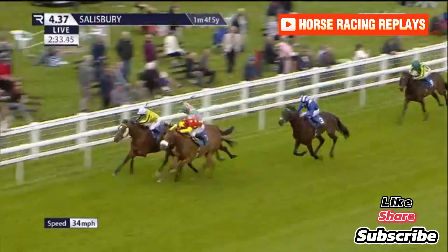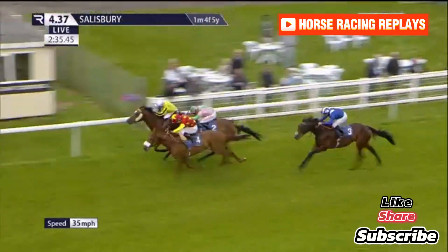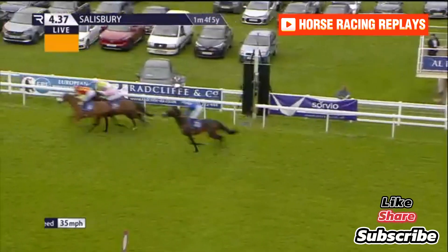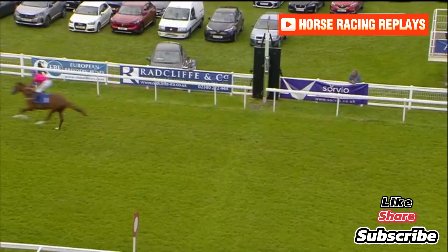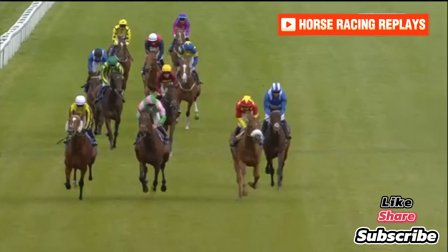Liam Swagger is in front, but here comes Crown of India between runners, with Leicester Square in behind. Leicester Square got up, though, for Oisin Murphy and Andrew Balding to tip out Liam Swagger, who finishes third — perhaps unlucky — with Crown of India running on.